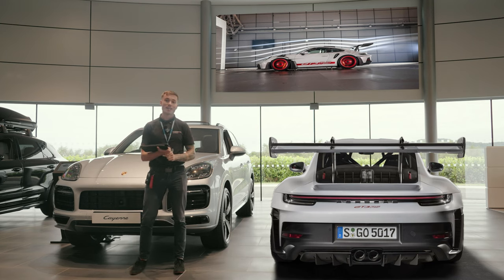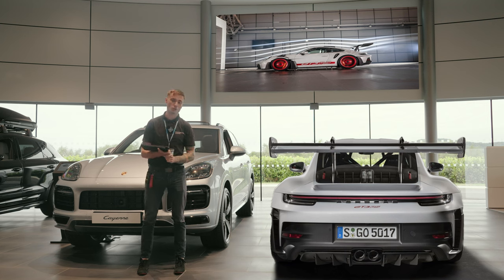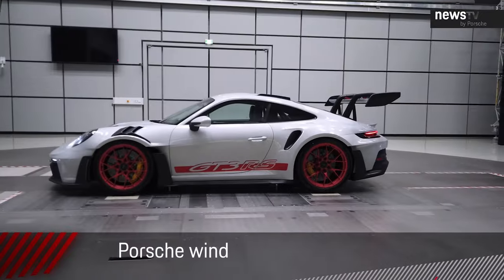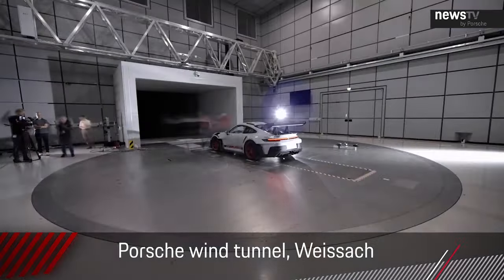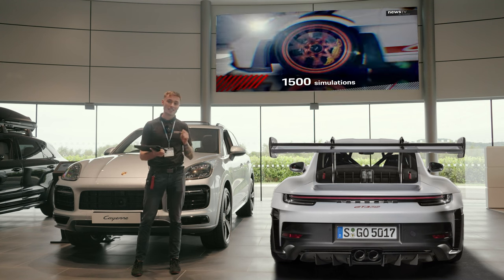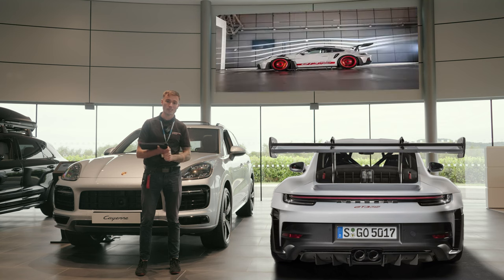The 992 GT3 RS is finally launched, and looking at the car, aerodynamics have been heavily optimised. Over 250 hours of wind tunnel testing were done at the Weissach facility — Porsche's state-of-the-art wind tunnel. There's an enormous six-foot wide wing on the back, and for the first time on a Porsche, active aerodynamics with a DRS option — push a button on the steering wheel to open the rear wing, reducing drag and increasing top speed. When braking hard, the wing increases downforce to help with grip and braking performance.